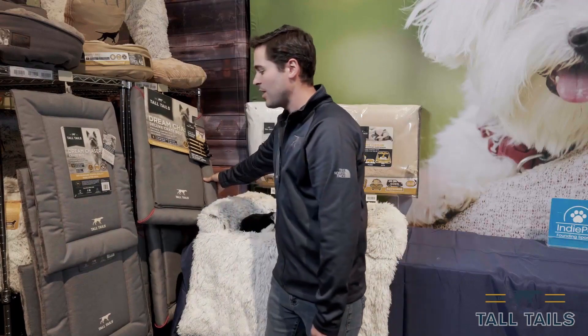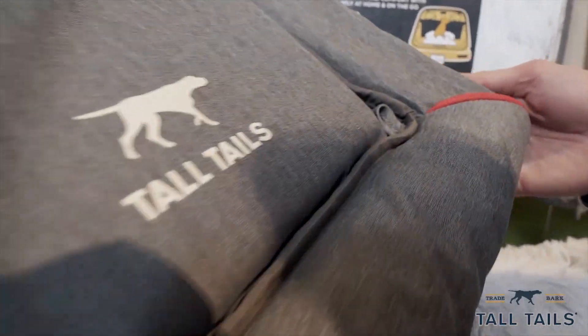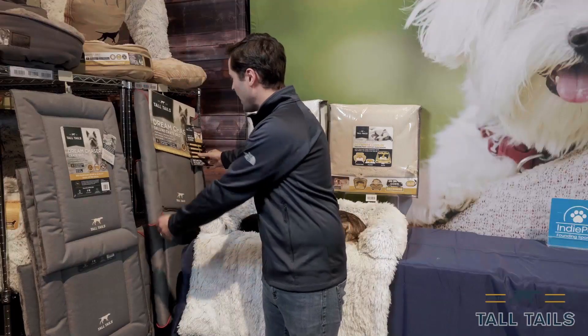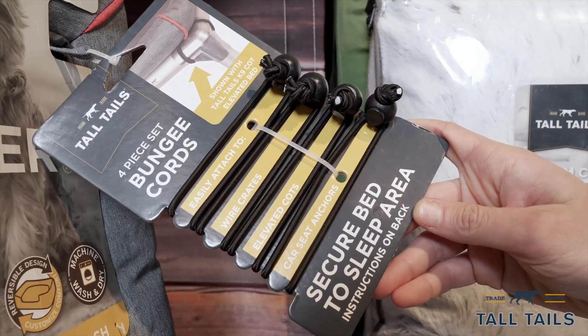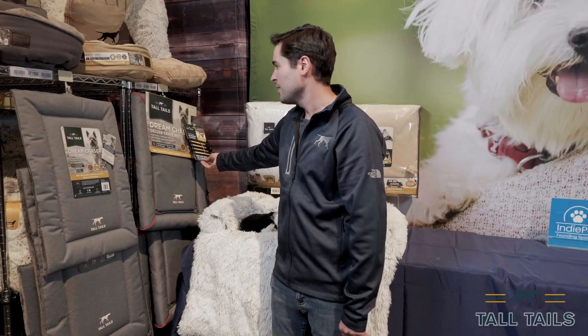The deluxe crate bed has the added comfort of a deeper bolstered edge, also reversible with the fleece side, and comes with a set of four bungee cords that can attach to the crate, our canine cot, or the backseat car anchors to provide secure bedding for dogs where they rest.